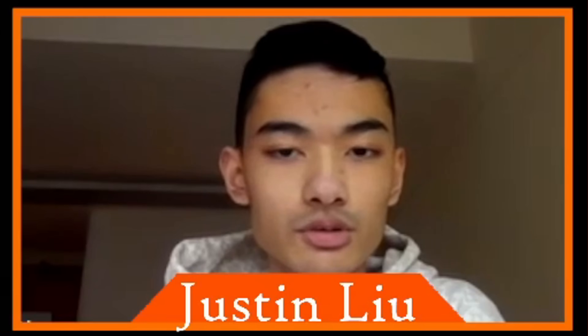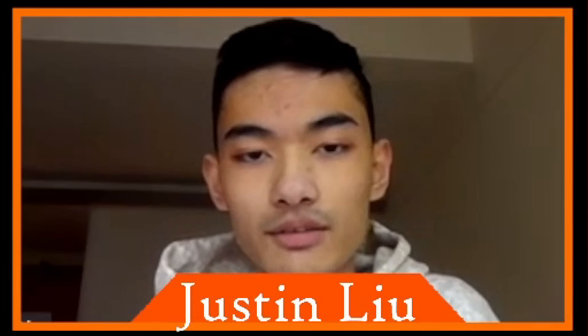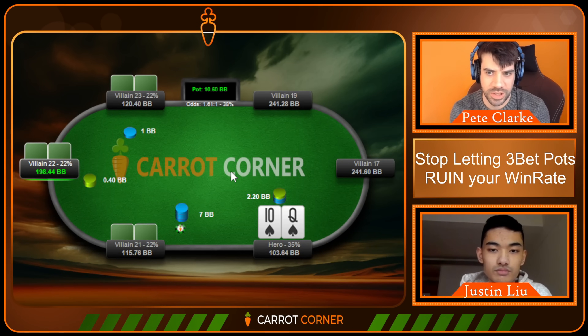I wanted to do button versus cutoff because selfishly I wanted to get better at it, and I thought there was no better way than to force myself to record a mini course — which is essentially what GTO Deep Dive is. We could call it Season One, since we meticulously went through button versus cutoff 3-bet pots. There's definitely going to be a Season Two and Three — blind versus blind GTO Deep Dive, four-bet pot GTO Deep Dive — the sky's the limit.